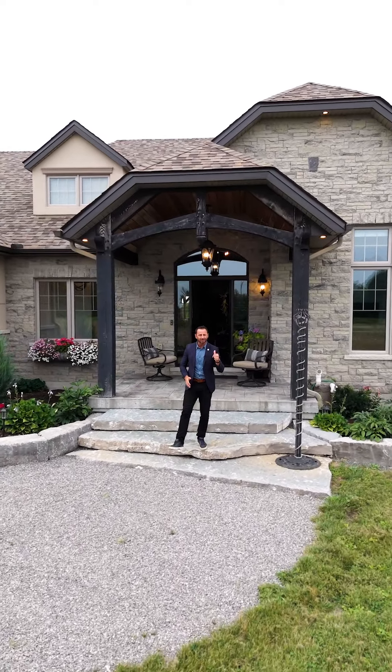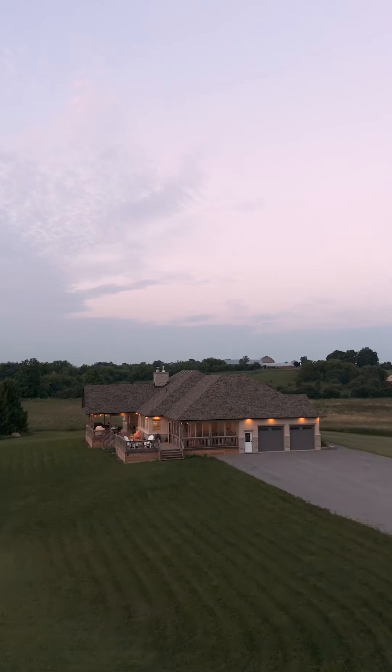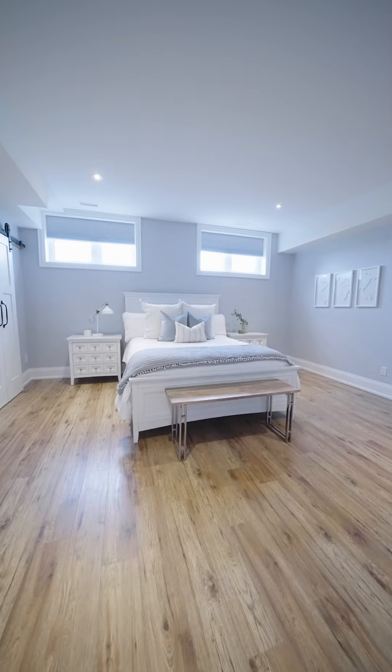Welcome to 689 Cunningham Road. This property is located just 10 minutes to Peterborough, one hour to the GTA.